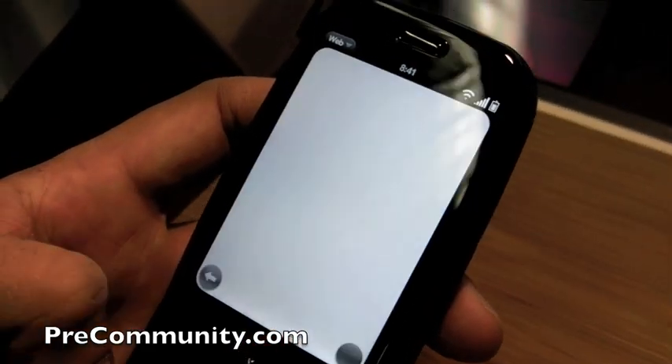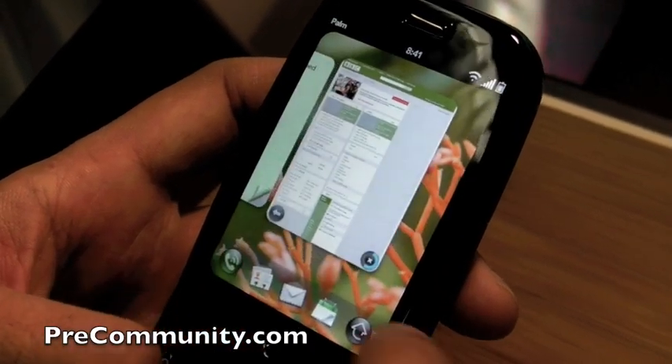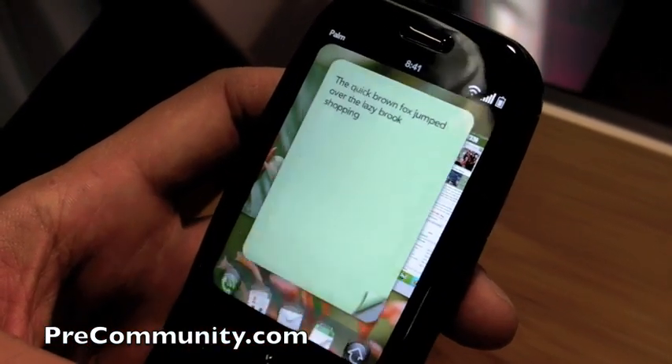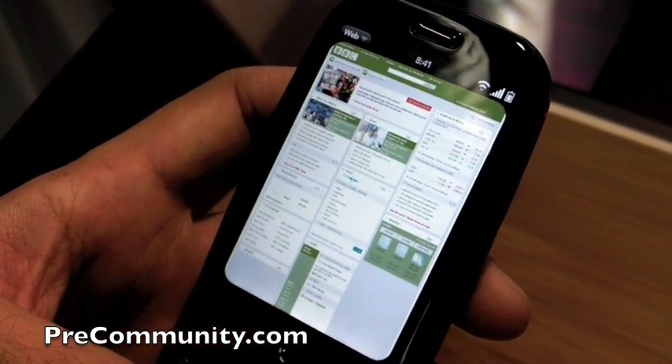So if you went into BBC, as you can see it loads super fast. But you could actually just kind of switch over, finish your list, and then go back to that page and keep reading.